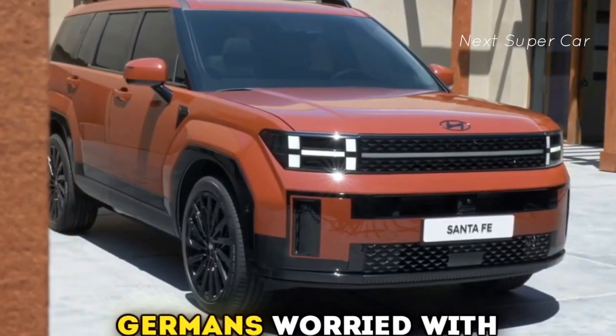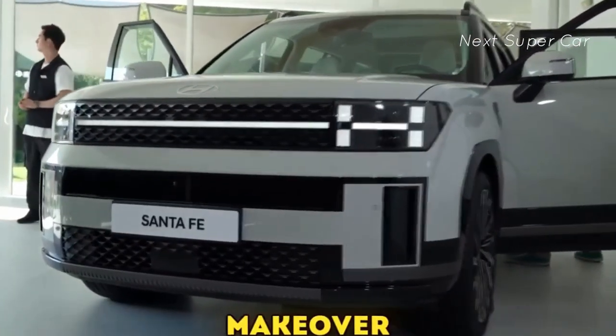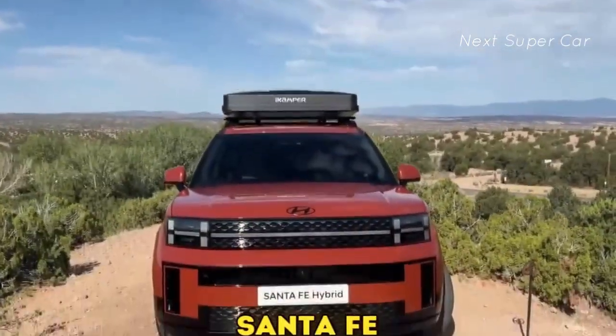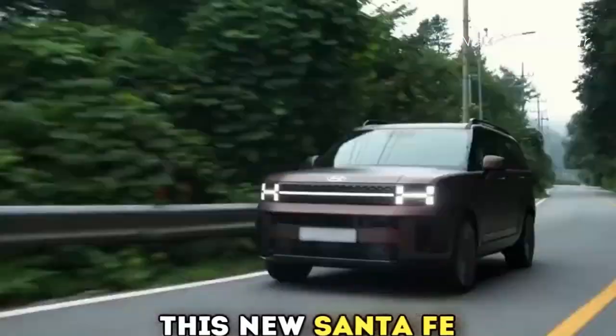Hyundai has got the Germans worried with their new 2024 Santa Fe. After undergoing a radical makeover, the all-new fifth-generation Santa Fe brings its A-game to the market. But what exactly makes this new Santa Fe so good? Let's find out.